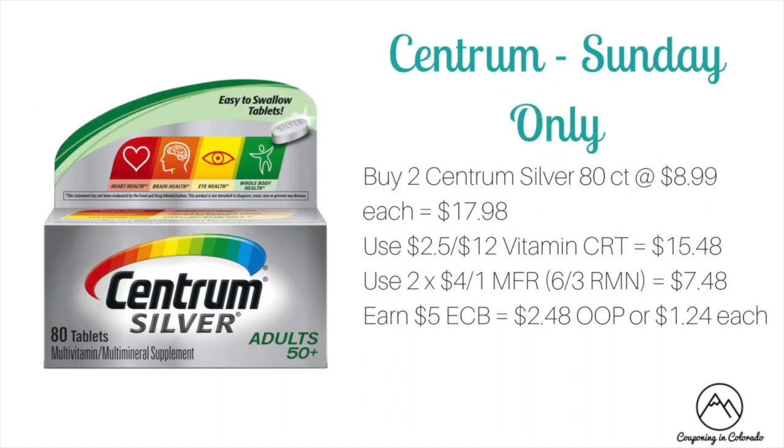There's a Sunday-only deal on Centrum because the coupons expire on the 17th. Buy two Centrum Silver 80 counts priced at $8.99 each — total $17.98. Use a $2.50 off 12 vitamin CRT dropping to $15.48, then two $4 off one manufacturer coupons from the 6/3 RetailMeNot to drop to $7.48. You'll earn back $5 ECB making it $2.48 out of pocket or just $1.24 each.